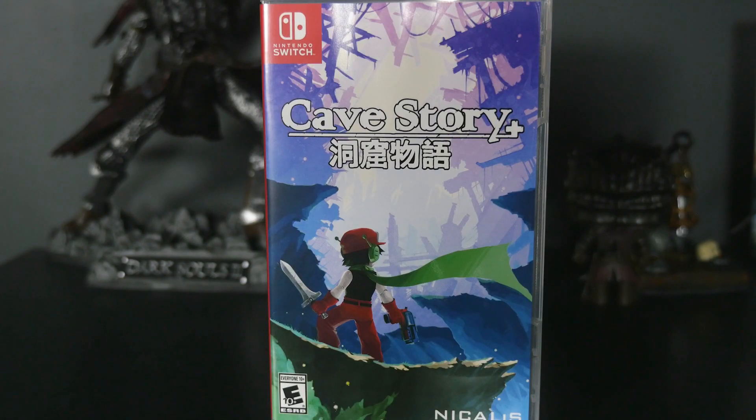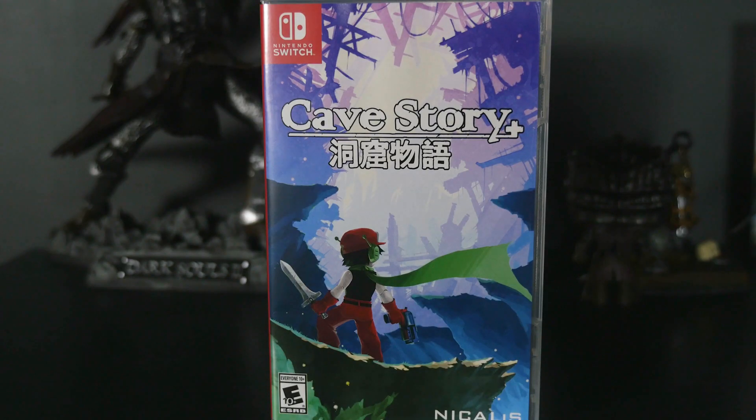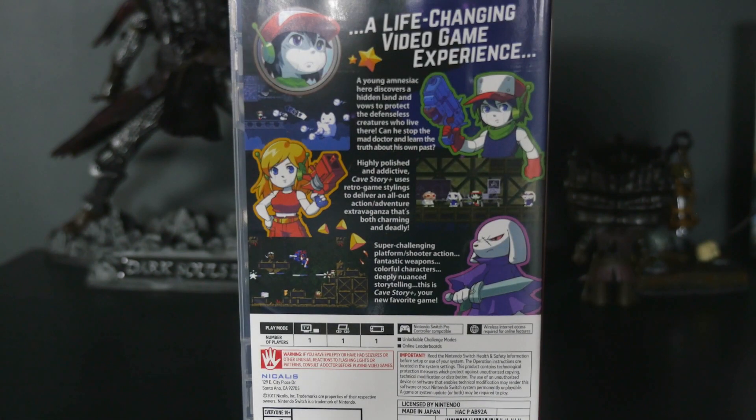So after Nioh, I played through Cave Story on the Switch, which looks so good on the Switch. I really recommend this game — it's super charming, it's quick, you can play through it in a few days. You could probably play through it in one sitting if you knew exactly what you were doing. Check out Cave Story, it's an action-adventure shooting game, a la Metroid, sort of. This game rocks.